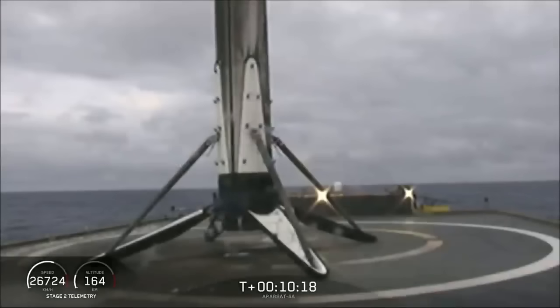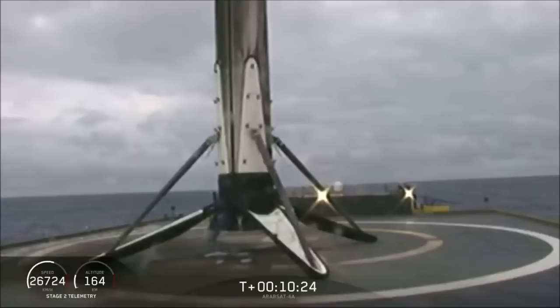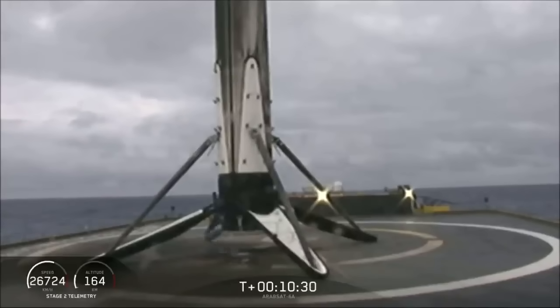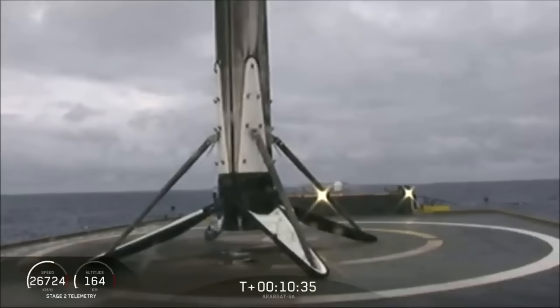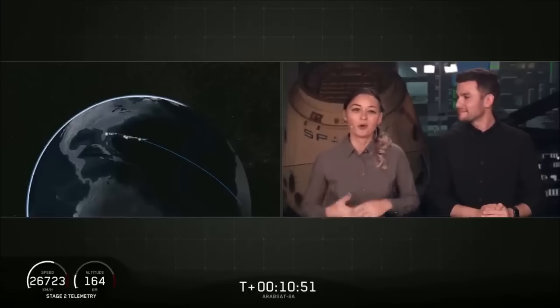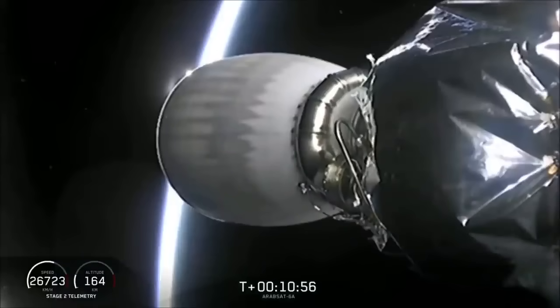We're going to take a quick break and leave you with an animation that shows you where we are throughout the world. We will be back at about T plus 26 minutes for second stage relight and the deployment of our satellite.